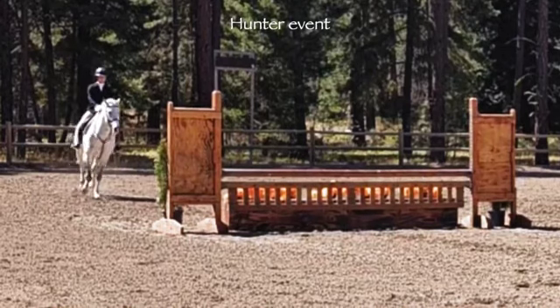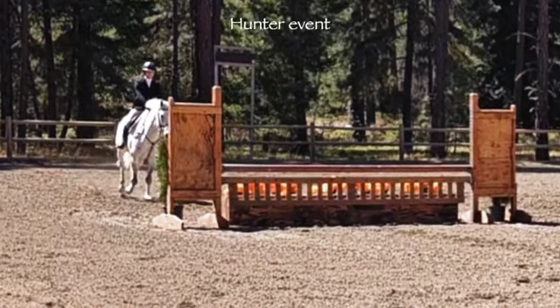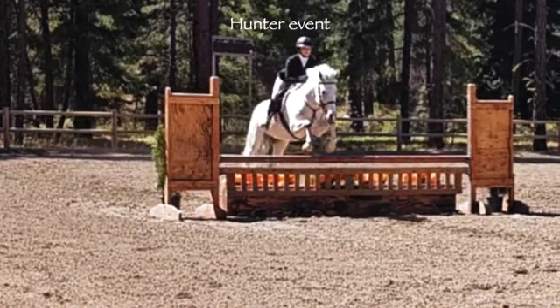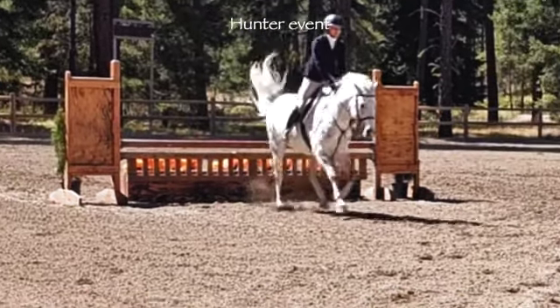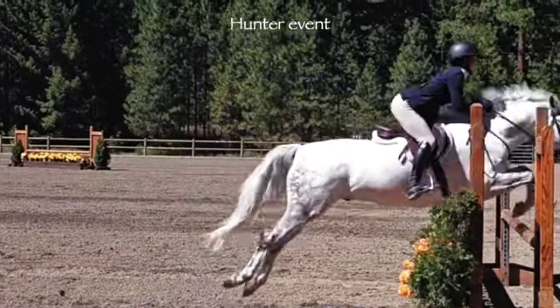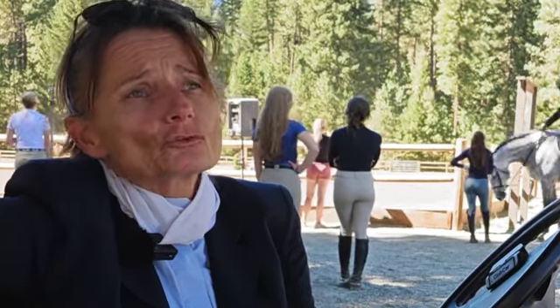Hunters are like figure skating — they're very subjective, so it's one person's opinion on which is the prettiest horse, which makes the best jump. Jumpers are more like hockey; it's more of a scored event and easier for spectators to follow. You go in a pattern and the fastest one that leaves all the rails up usually wins.